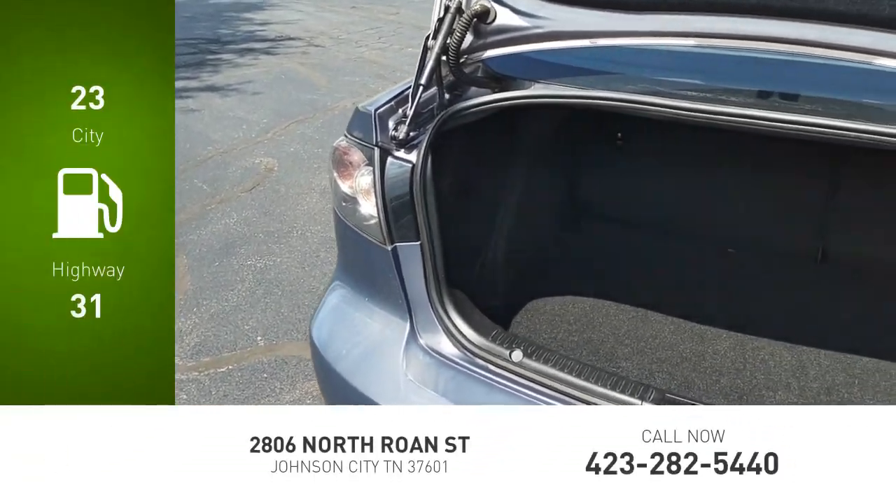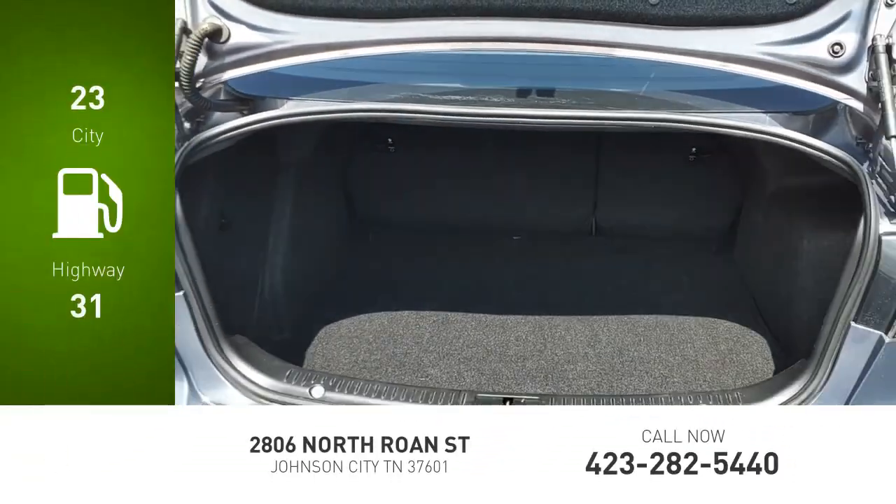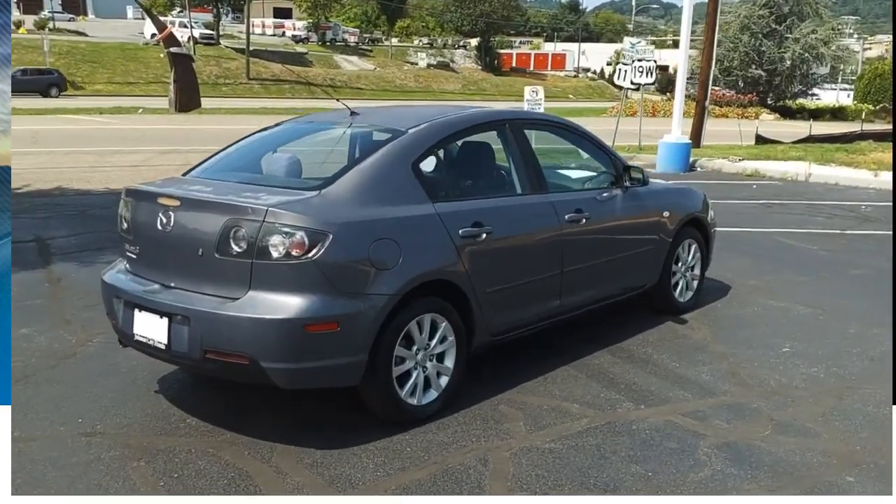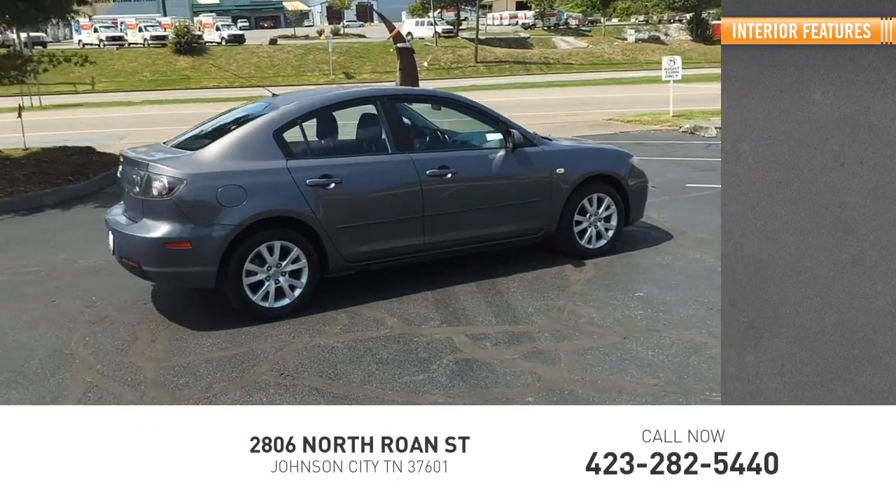Great fuel efficiency saves you money by requiring fewer trips to the gas station. This vehicle has less than 70,000 miles. Inside you'll find audio,